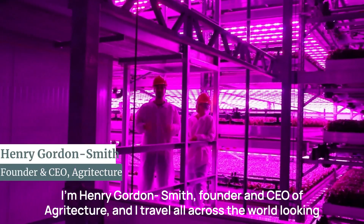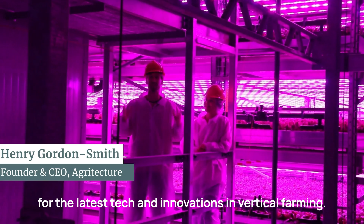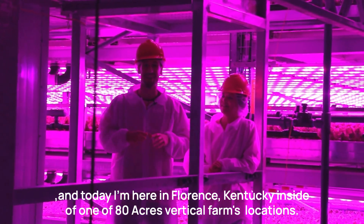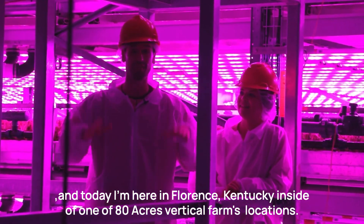Hey everybody, I'm Henry Gordon-Smith, founder and CEO of Agriculture, and I travel all across the world looking for the latest tech and innovations in vertical farming. And today, I'm here in Florence, Kentucky, inside of one of 80 Acres Vertical Farms' locations.